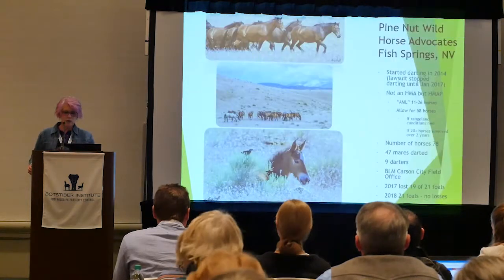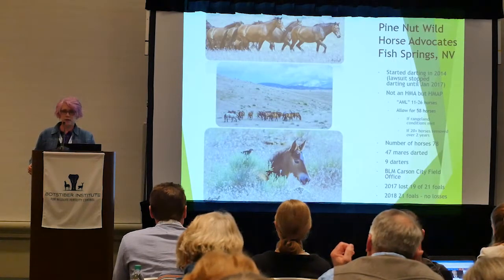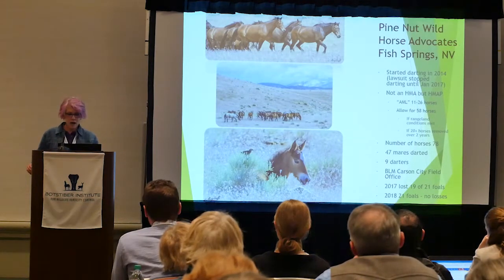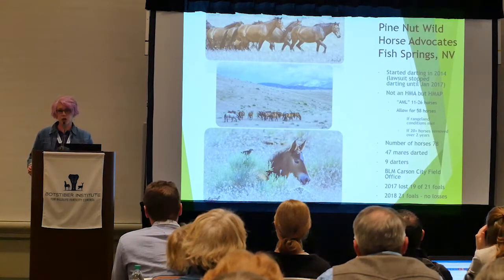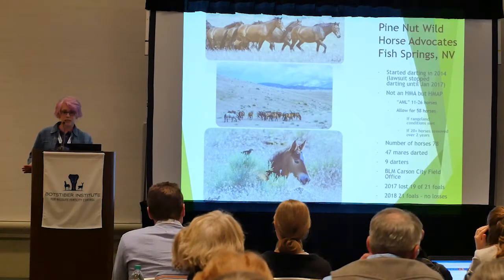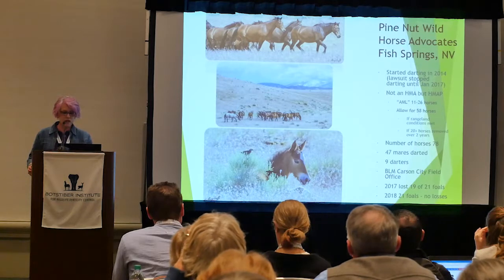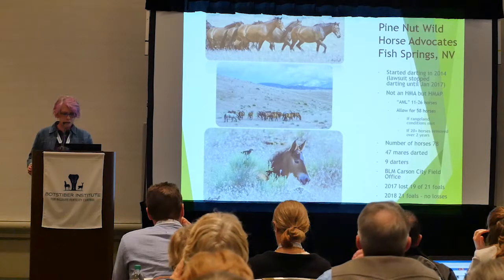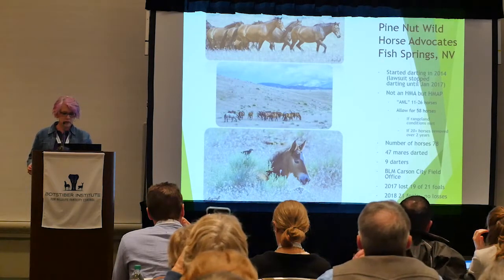The Pine Nut Wild Horse Advocates of Fish Springs — and there's now another group, the Fish Springs Advocates — were faced with a lawsuit when they started darting in 2014 and had to quit for a few years. Of course the horses bred and numbers climbed. But they now have nine darters, 47 mares have been darted, and they work with the Carson City Field Office.